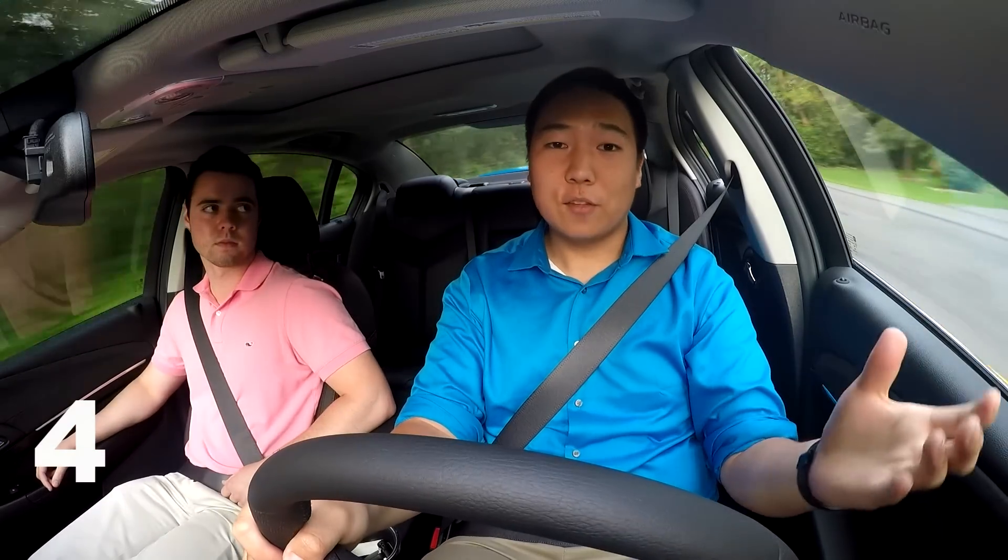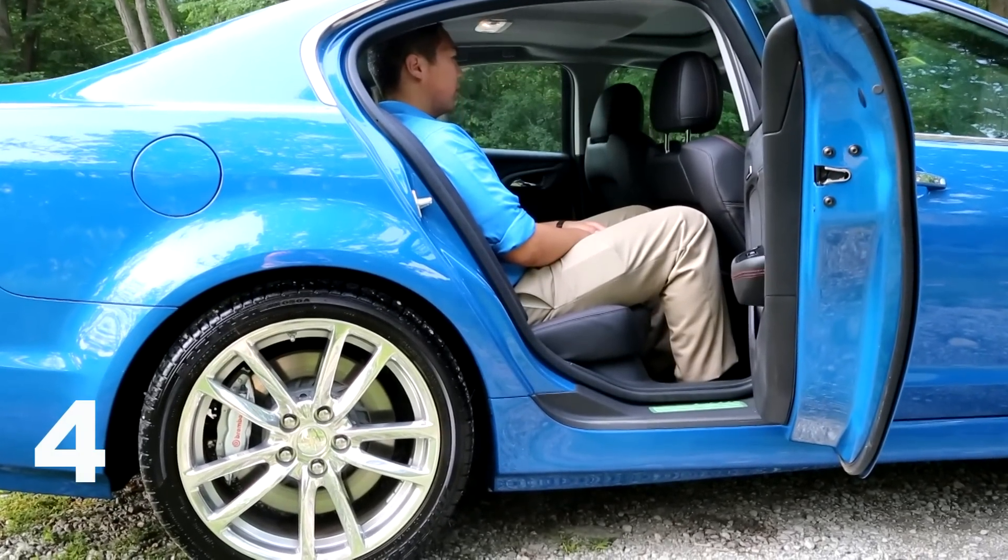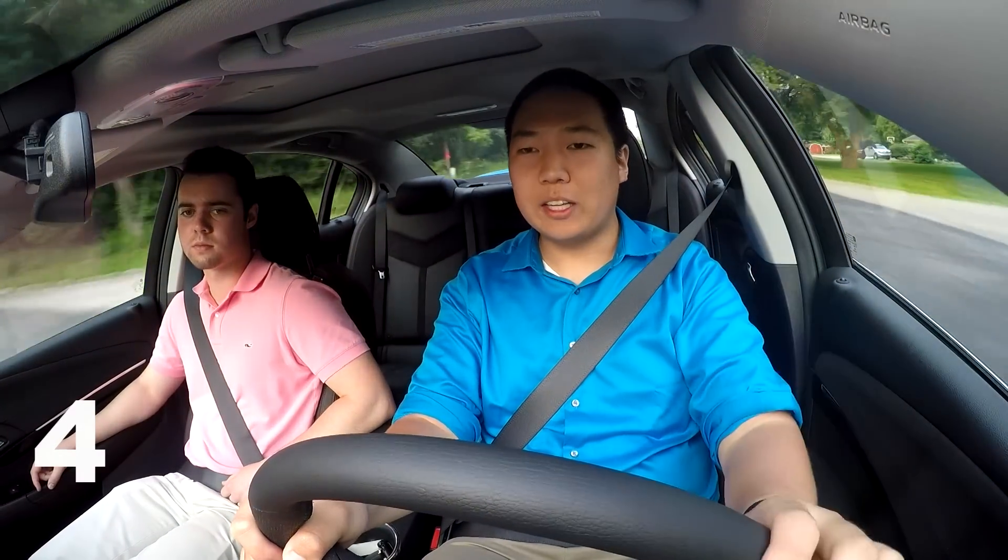Most cars have to sacrifice practicality in order to gain performance — this car does not. It's a big sedan. The rear seat is surprisingly spacious; I sat back there and there's plenty of headroom and legroom. The seats are actually really comfortable. It has a huge trunk in the back and a really large fuel tank too — 18.8 gallons.